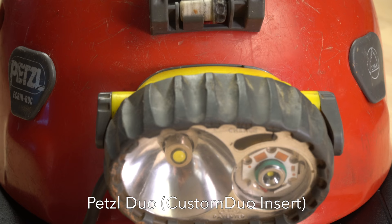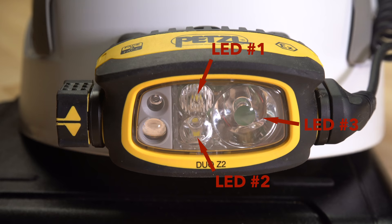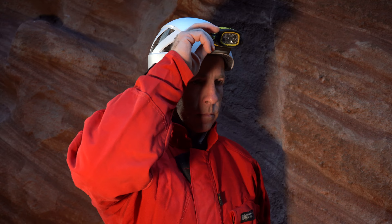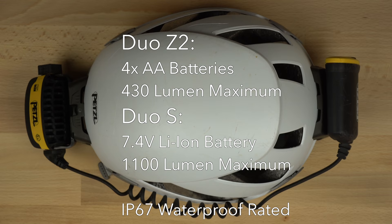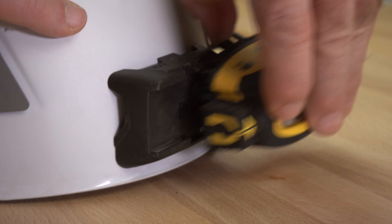In 2018, Petzl released three new headlamps under the Duo brand, including the Z1, Z2, and flagship S model. Each of these headlamps is actually equipped with three LEDs, so it seems like it should be called the Trio. The Z1 is designed for industrial use, and the Z2 and S models are the ones of interest to cavers. The Z2 model is powered by AA batteries with a maximum output of 430 lumens, whereas the S model is powered by rechargeable lithium-ion battery packs and can generate a maximum of 1100 lumens. Both lights are considered waterproof and carry an IP67 rating — they are not dive lights but should remain waterproof under typical caving conditions.